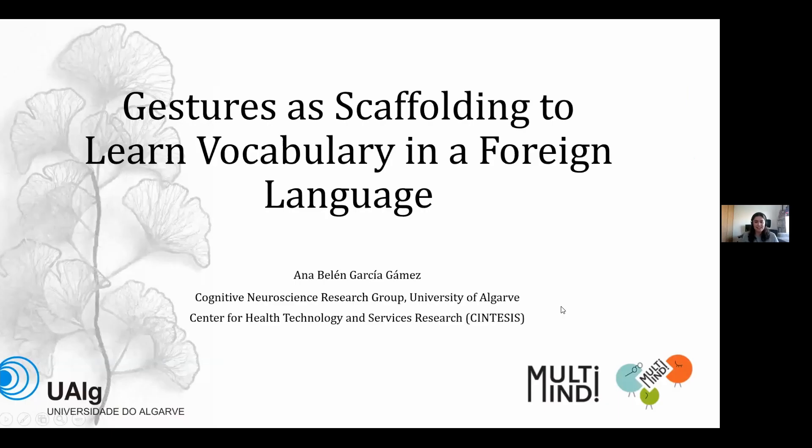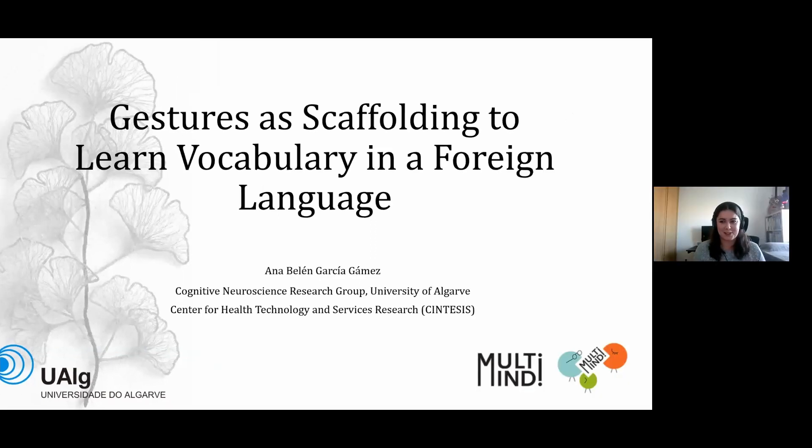Well, first of all, before starting, I would like to thank the organizers for inviting me to do this lecture, especially thanks to Alba and Sophia. As Sophie said, my name is Anna, and I am currently working in the research group of Cognitive Neuroscience in the University of Algarve. Today, I'm going to present part of my research about foreign language learning and, concretely, the part where I speak about the role of gestures as tools to learn a new language.